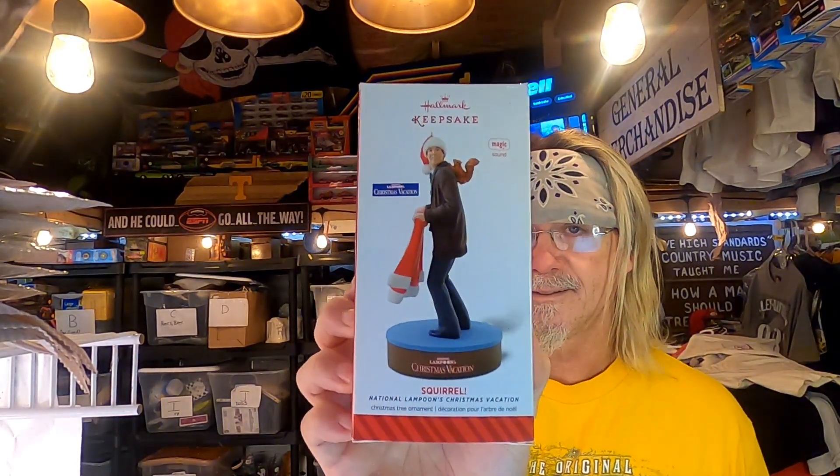We have a Hallmark Keepsake Ornament 2014 Squirrel. These come from my personal collection. We put these on the Christmas tree over the years — I collected these because Christmas Vacation is one of my favorite holiday movies. I've had these in storage for a long time and decided to get rid of them. This is an example of sell what you already have. If you're new to reselling, start with what you have at your house. Sold for $47 plus shipping.